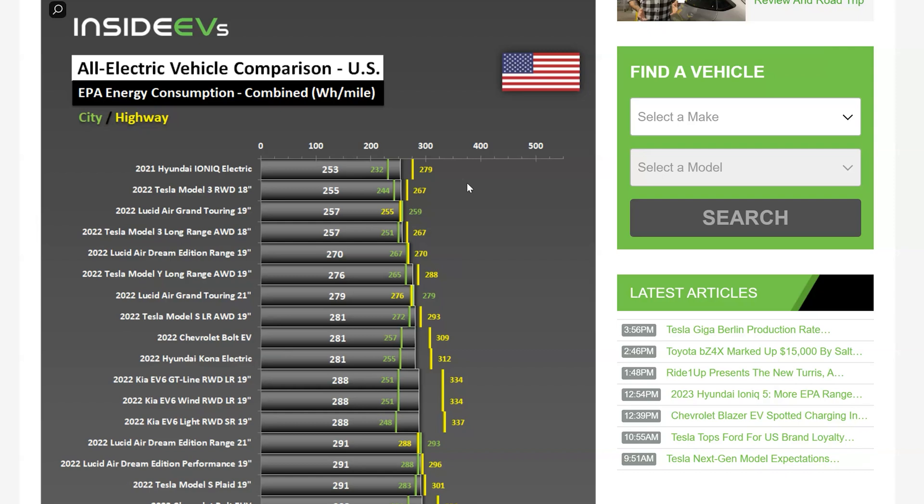The other point is that highway driving is the worst possible scenario for an EV because at high speed the effect of wind resistance and drag becomes very pronounced.